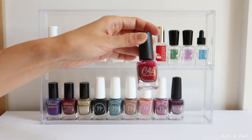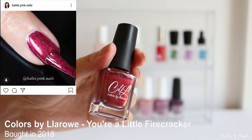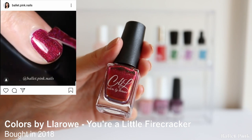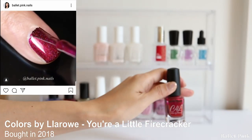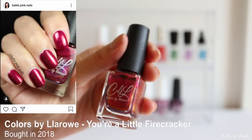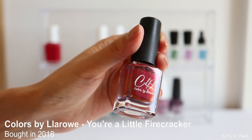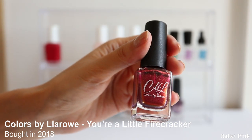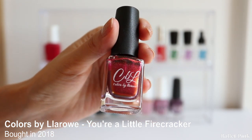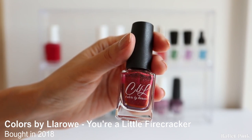The first one is You Are a Little Firecracker from Colors by Laro. This has a really nice colour, but the problem with those two polishes from Colors by Laro is that they were staining my nails, which is quite a shame. They have beautiful colours, but whenever I use them I'm left with stained nails, so I'm scared to use them.